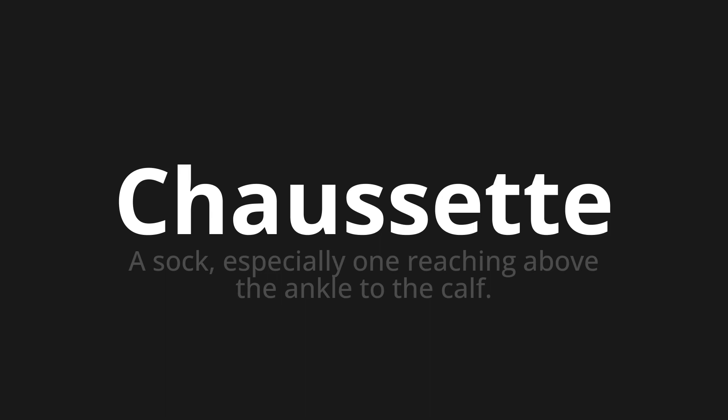Let's say it all together. Chaussette. Chaussette. One more time. Chaussette.